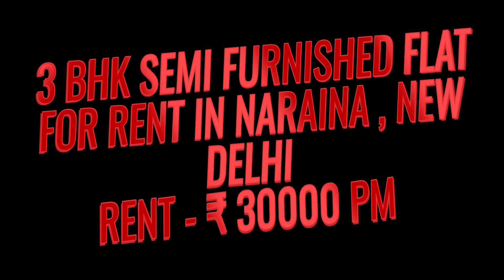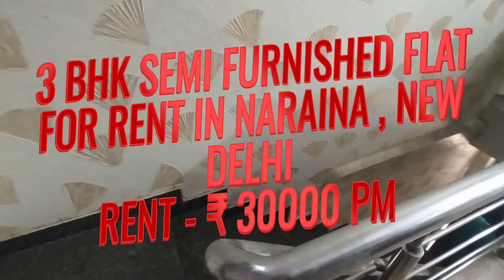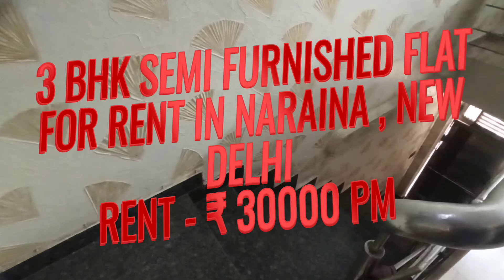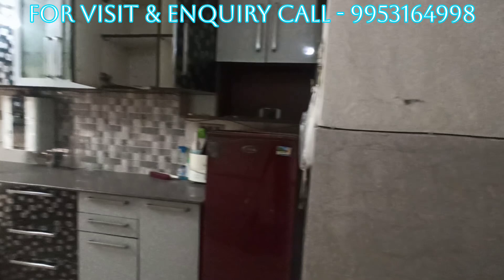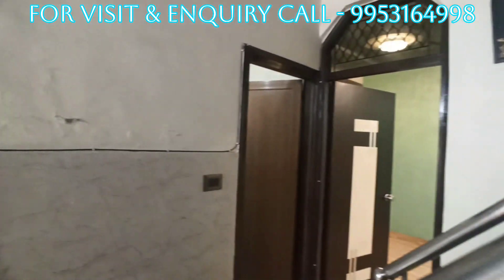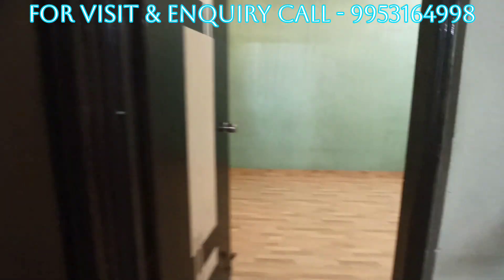Hello, Namaste! We have brought a nice and beautiful flat for rent, which is only 30,000 Rs. per month. Very beautiful and spacious 3BHK with modular kitchen. Now let me take you to room number 1.